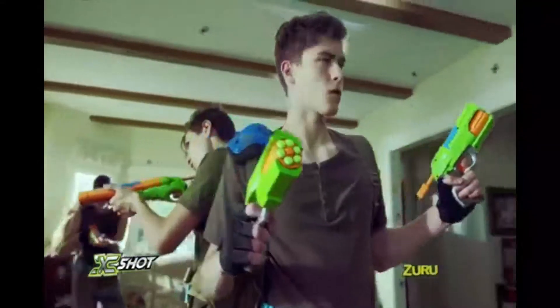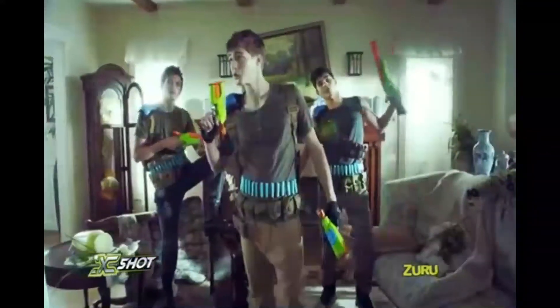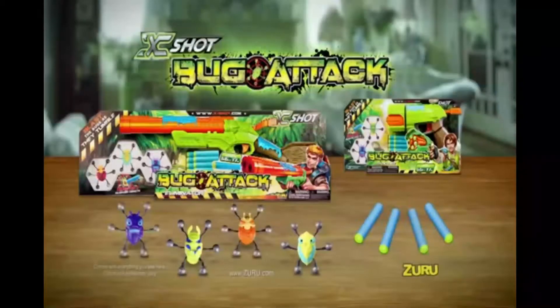Take it to the next level with a rapid fire. Blast six darts in quick succession. Fire, and the bugs will fall. Total obliteration. Bug Attack, X-Shot Blasters and Bugs come with everything you see here from Zuru.